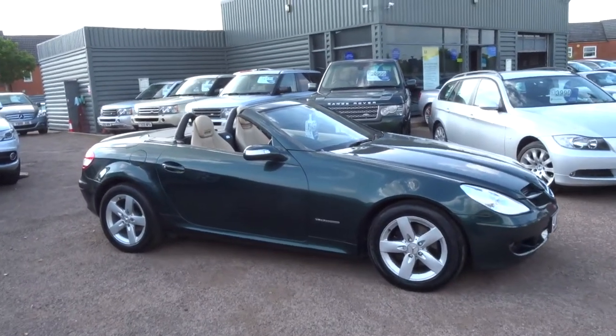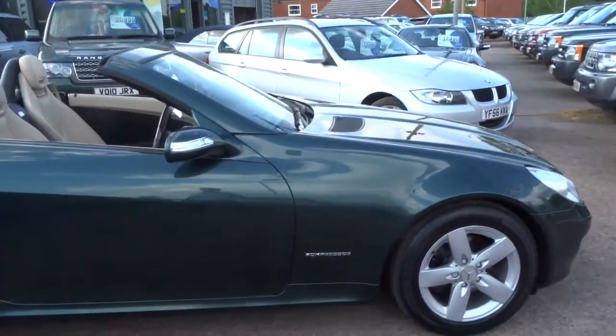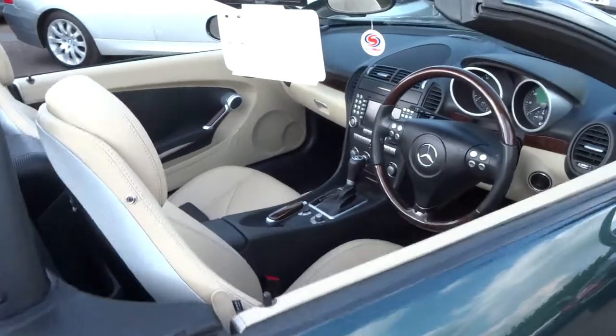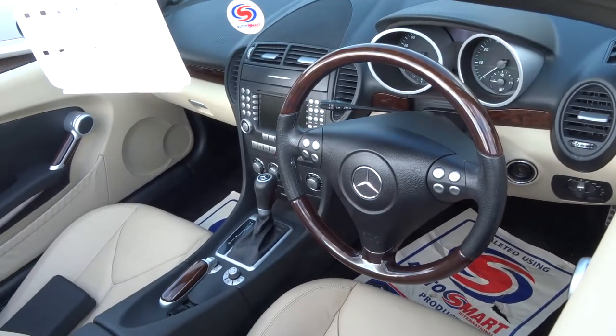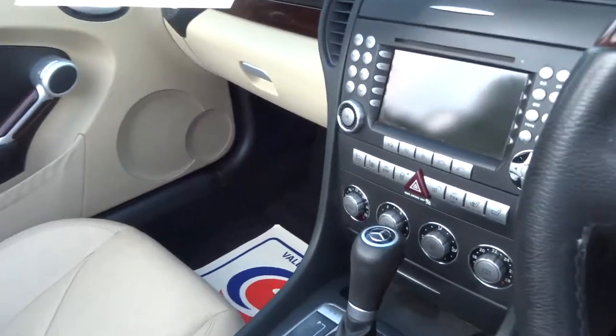Here for sale at Country Car we've got a green SLK — it's the SLK 200, 1.8 supercharged engine. Interesting interior: it's got cream leather with beige wood and mahogany wood trim, some nice options on the car.